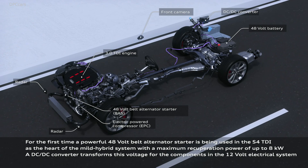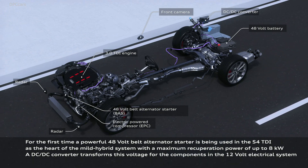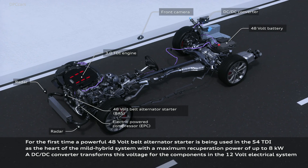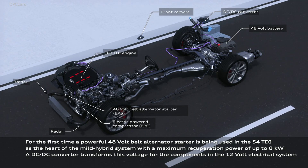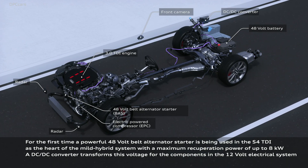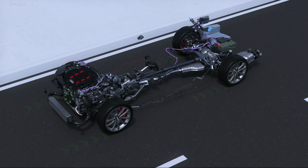Three of those powertrain choices will feature 12-volt mild hybrid systems. That includes the new diesel-powered S4, which actually incorporates a 48-volt mild hybrid setup with the 3.0-liter turbocharged diesel engine.